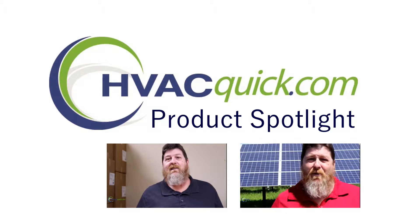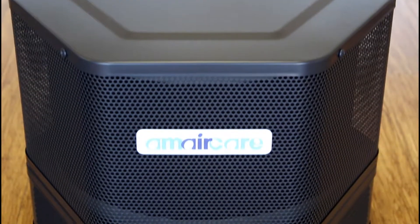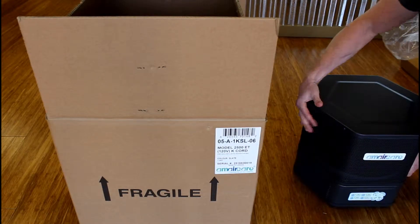Hello and welcome again to another HVACquick product spotlight. Today we wanted to talk about the Amaircare HEPA filter systems 2500, which is a smaller unit good for about 1,000 to 1,300 square feet — maybe an apartment, downstairs basement area, anywhere that you want to get some good high efficiency filtration.